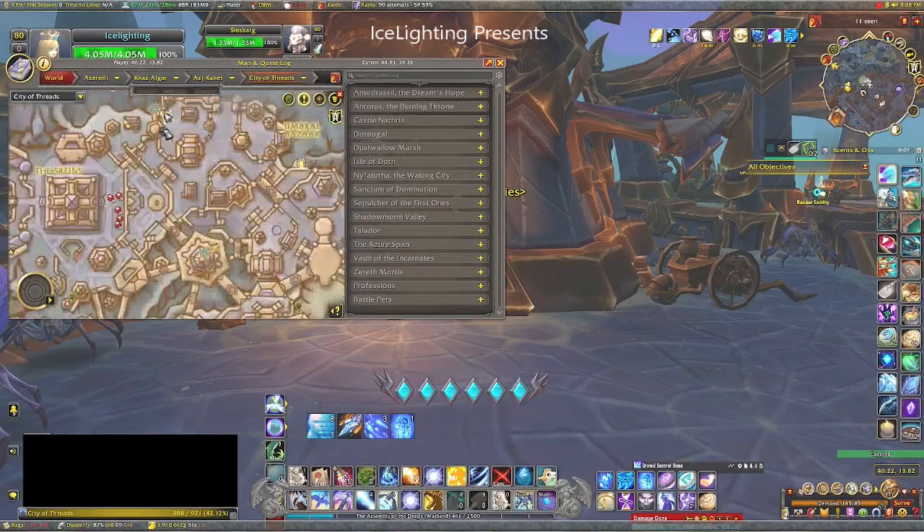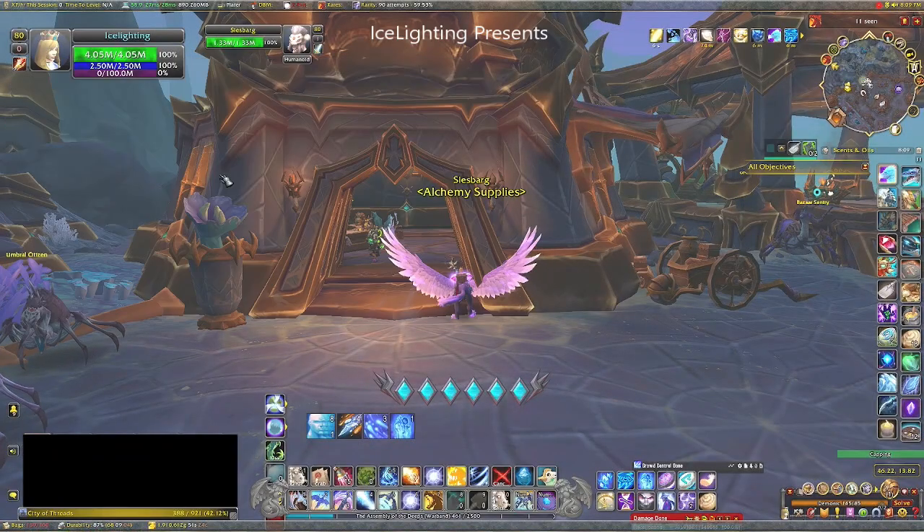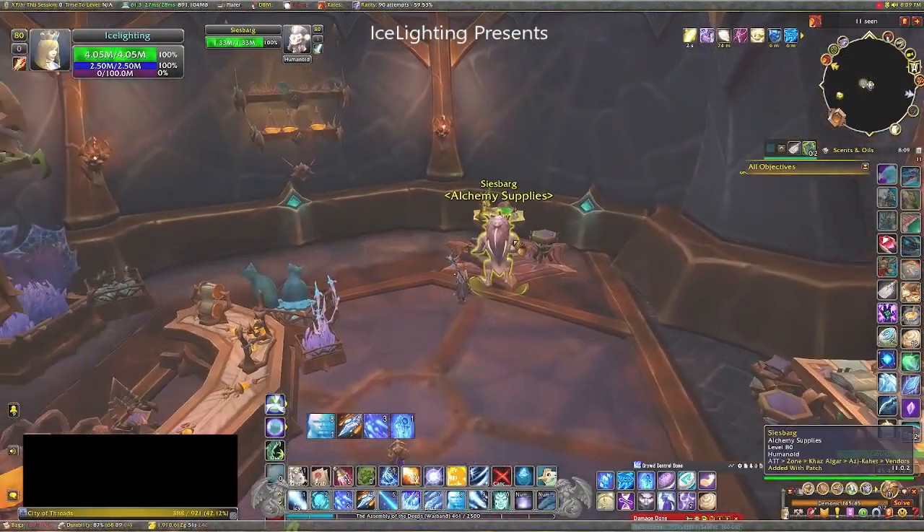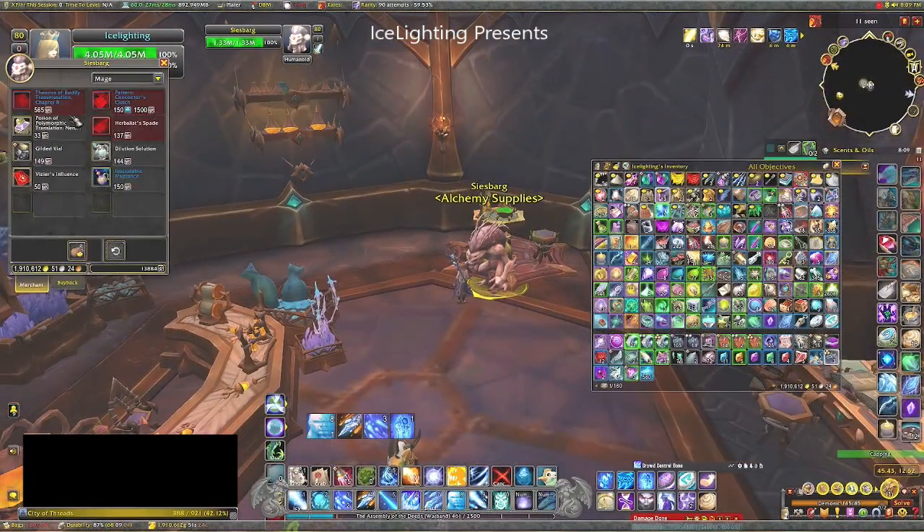first thing you're going to need to do is make your way to the City of Threads. You want to come to this building here where you will find an Alchemist. This Alchemist will sell you a Potion of Polymorph.